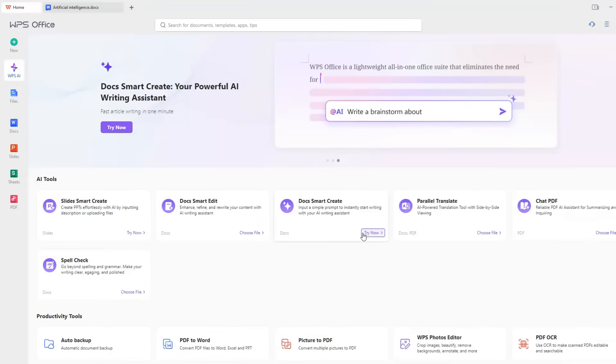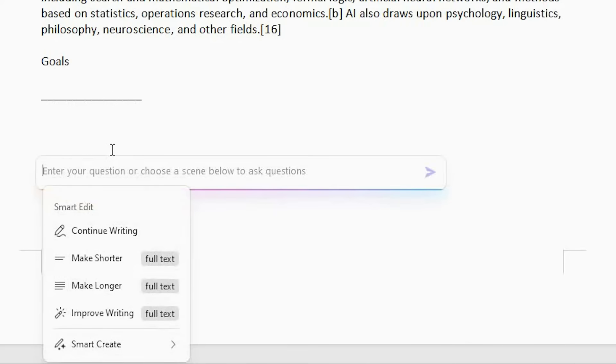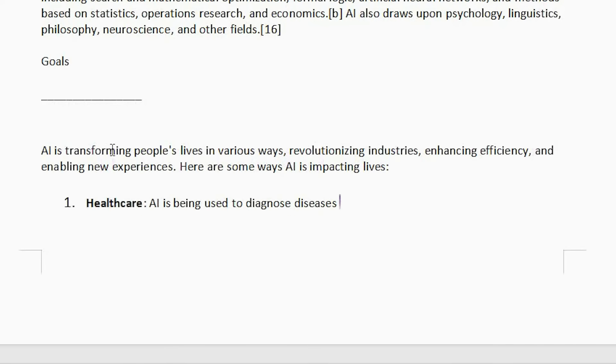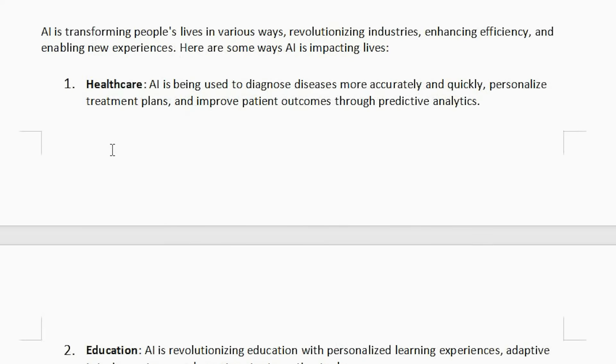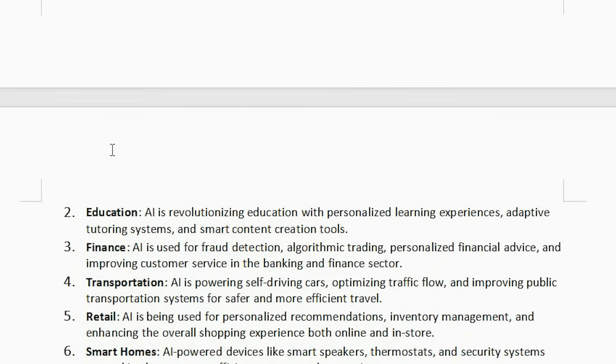Stuck on what to write? Let WPS AI Writer assist you. Simply click the Start Writing with WPS AI button, choose the type of content you need, or enter your request, then hit Send to generate your draft. Let's write a brainstorm of how AI is changing people's lives. In a few seconds, WPS AI will give you the answer, and it's pretty accurate. If you are not satisfied with the content, you can choose to change or make adjustments.